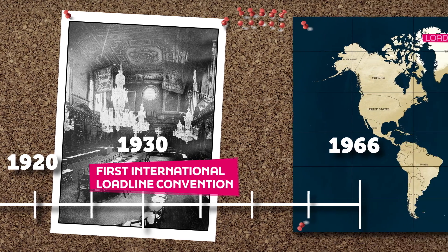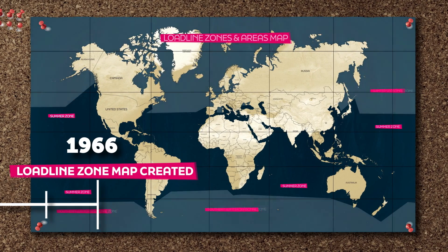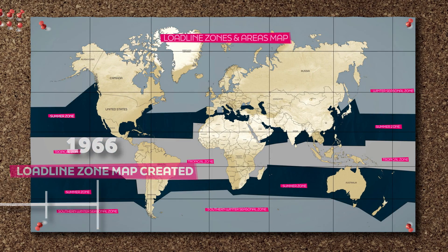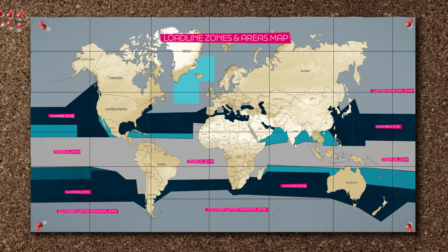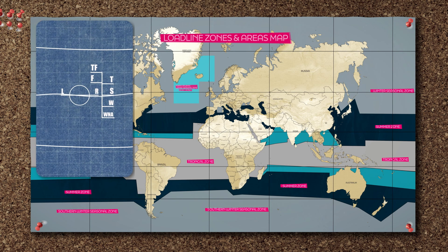In 1966, the International Maritime Organization, a United Nations agency responsible for ship safety, adopted a new convention ensuring the ship has enough reserve buoyancy and covering the allowed freeboard for a ship in different climate zones and seasons via a load line zones and areas map. The Plimsoll Line and the Summer Line are the same.